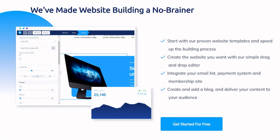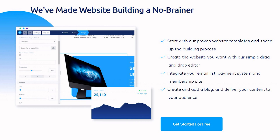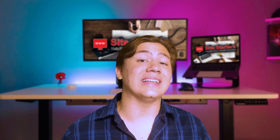Diving deeper into their website builder — you start with one of their proven, tested website templates to speed up the process, then create and customize it using a simple drag-and-drop editor built into the platform. Once done, you integrate your email list, payment system, and membership site, then create your blog, and you're done. It can be completed in minutes by someone with basically no experience creating websites.